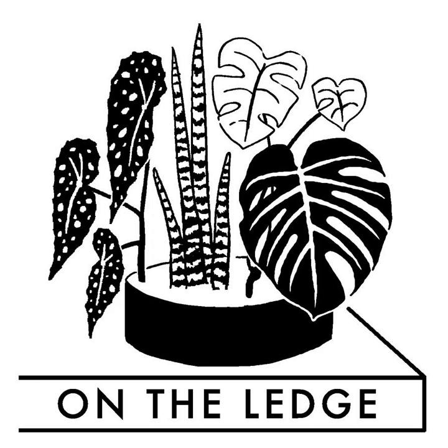Is your houseplant, Claire, rooted in science? Let's hope so. We find out more with guest Ashley Esakin this week, delving deep into the world of soil science.